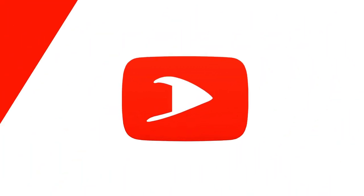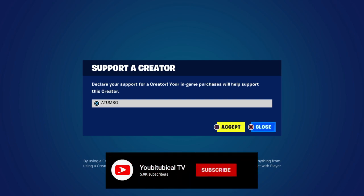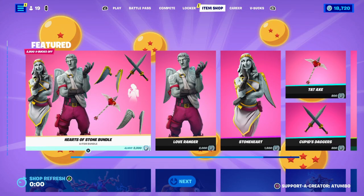What's up, it's Captain Atumbo here! Today is the 12th of February 2023. Use code Atumbo in the item shop if you want to support me or the channel — hashtag Epic Partner.